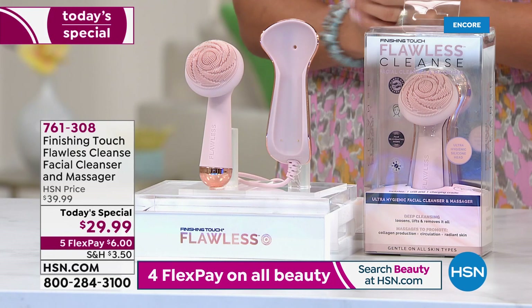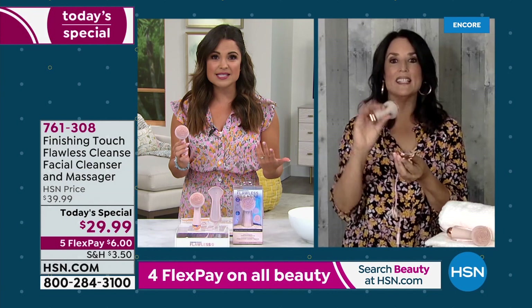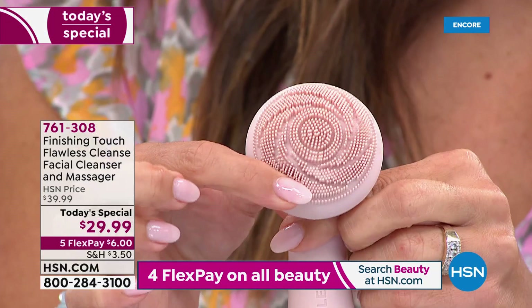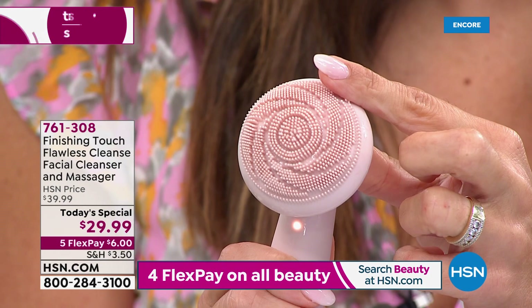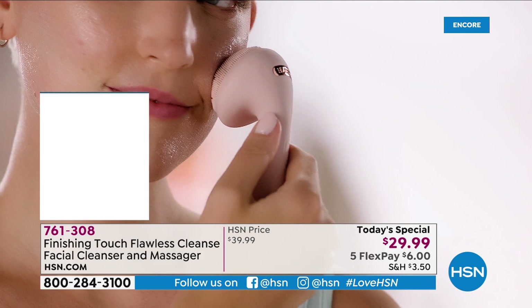Nobody in the marketplace has this price right now — six dollars gets it home, and you have 30 days to try it. The last time this was featured it sold out incredibly fast, and they worked hard to bring it back at this value. It works — it's an exciting product that will give you spa-like facials at home and make a big difference in how your skin looks. Your complexion becomes radiant, and your makeup applies better.